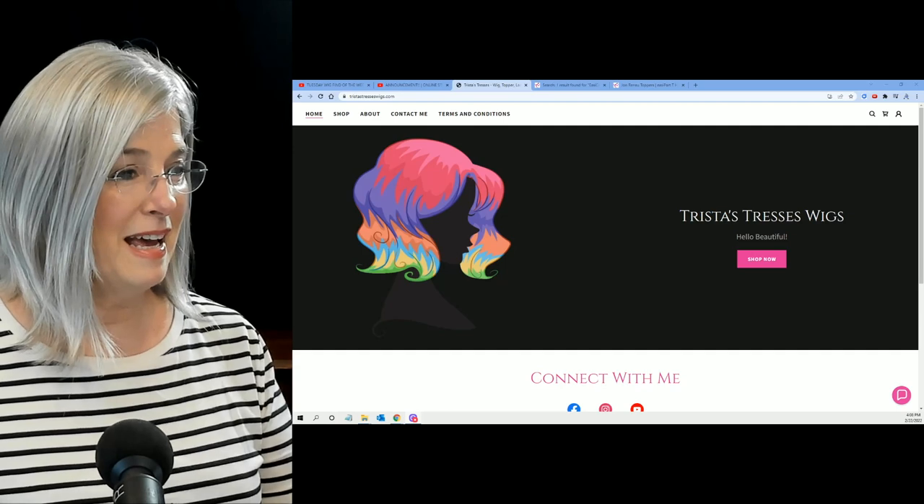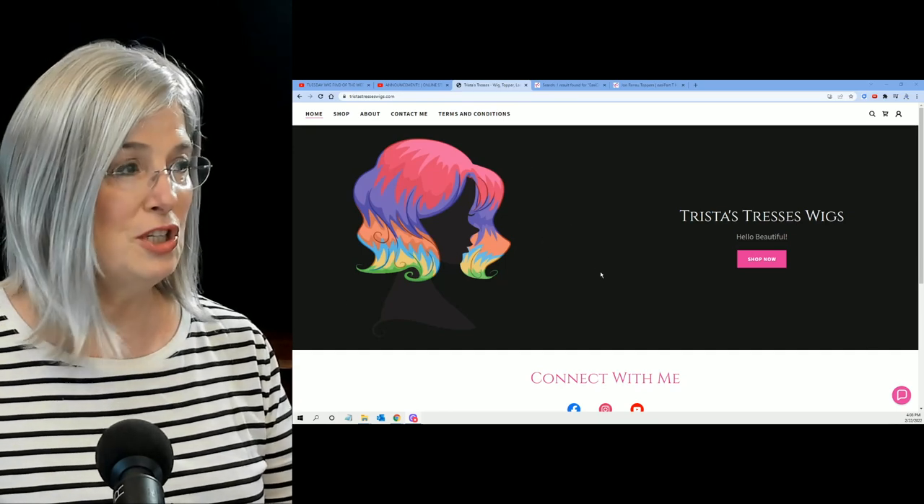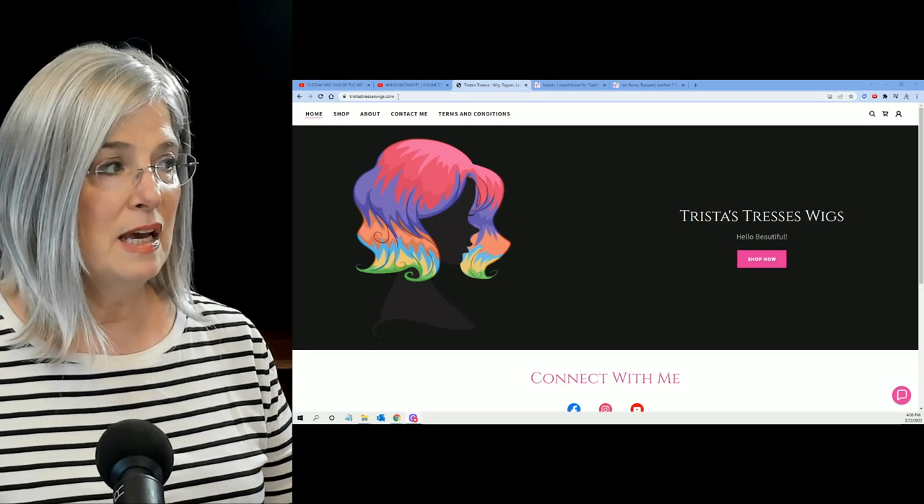Here's her site. And I love that — that is so clever. And if you want to shop, just to see what she has...